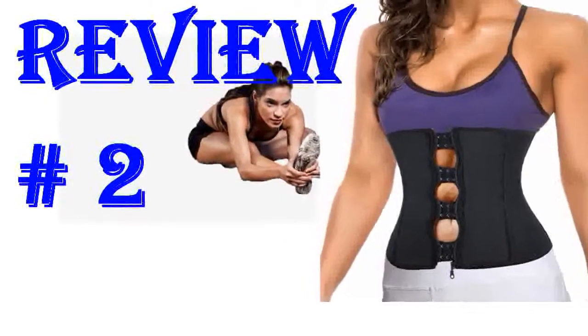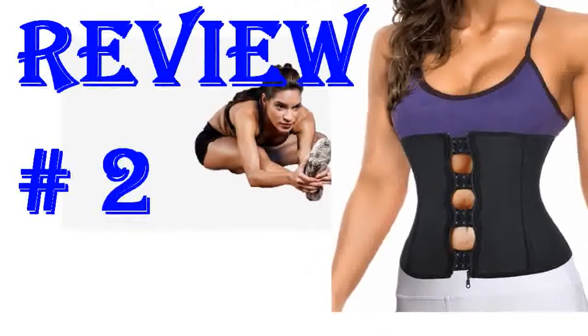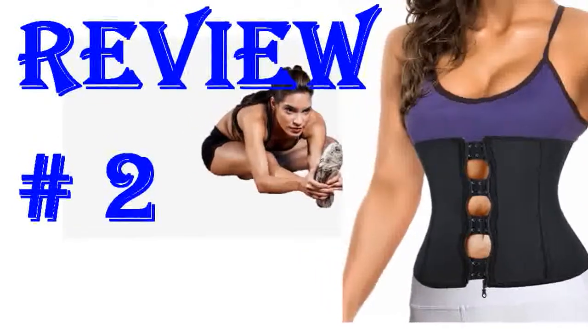I like the waist trainer a lot. It is very well made, yet soft and comfortable to wear. I think I could have gone with the XL but got the large and it still fits me. I am 5'2" and 180 pounds, so the size large fits a little snug, but that's how I like it. Don't hesitate to buy.